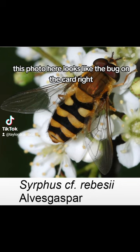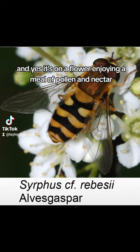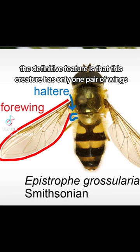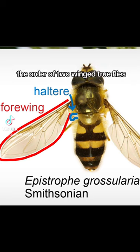This photo here looks like the bug on the card, right? It's got yellow and black stripes, and yes, it's on a flower enjoying a meal of pollen and nectar. But this is not a bee. The definitive feature is that this creature has only one pair of wings, which makes it a member of the order Diptera, the order of two-winged true flies.